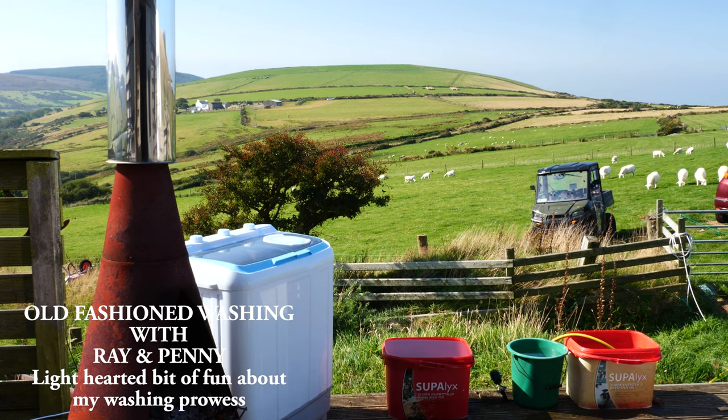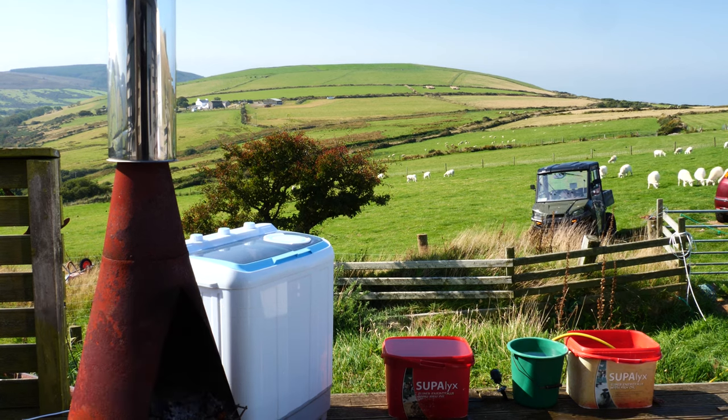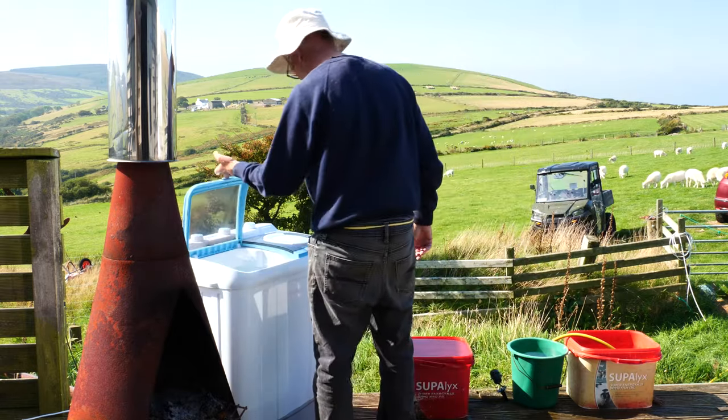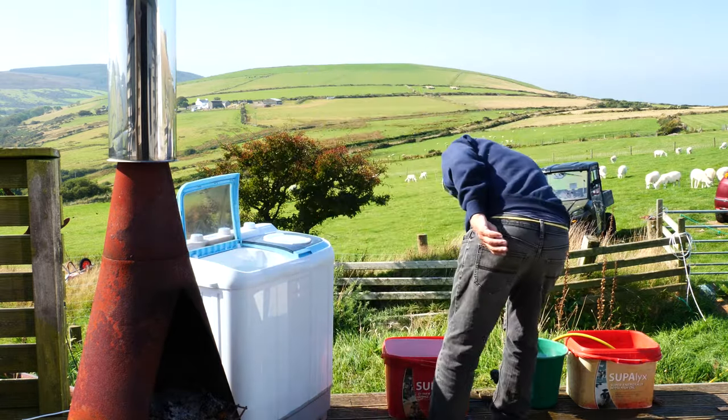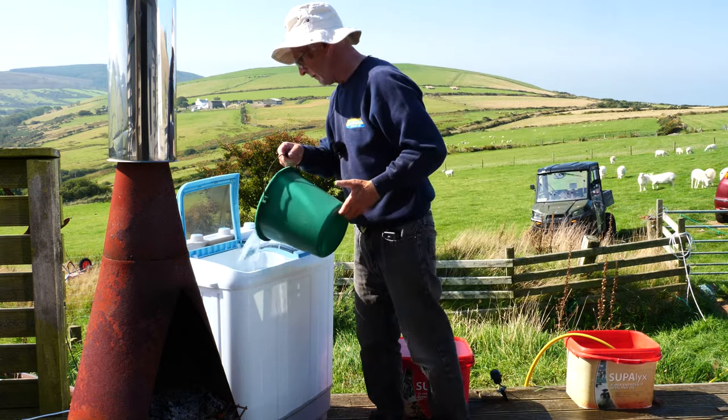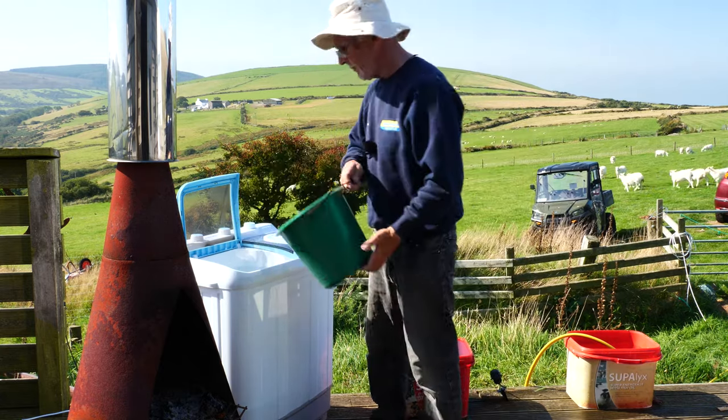Well, today is wash day. So although I may be roughing it a bit going off the grid, I'm not totally stupid. So this is my latest purchase from Alibaba.